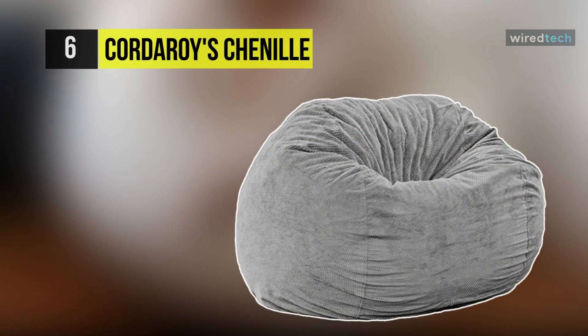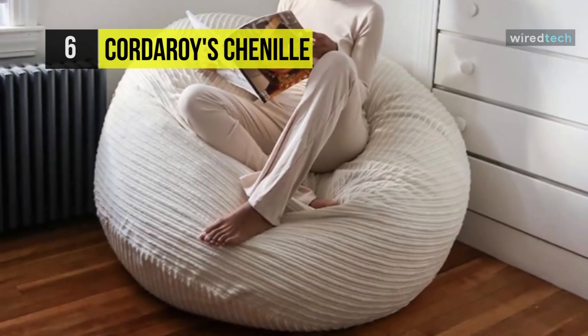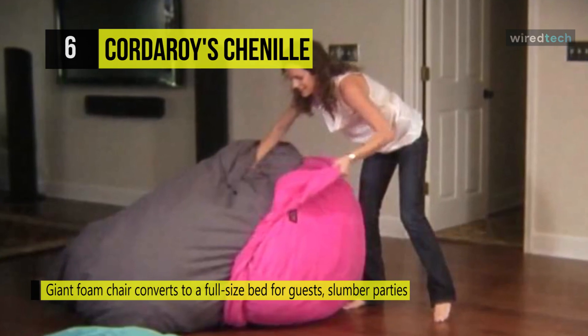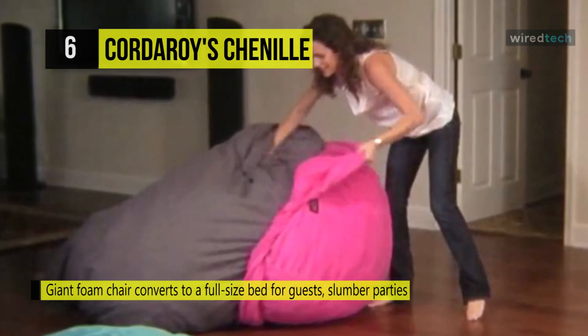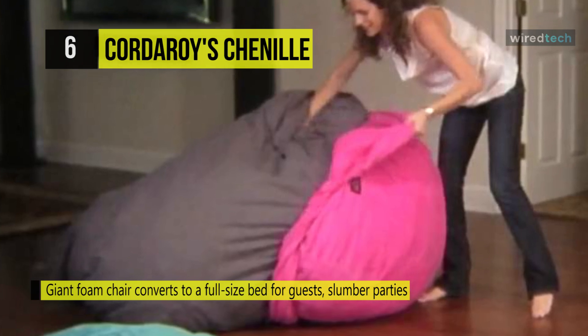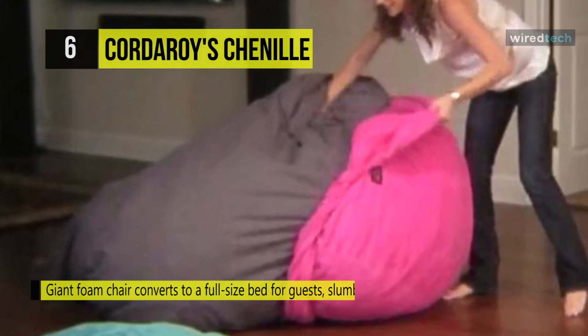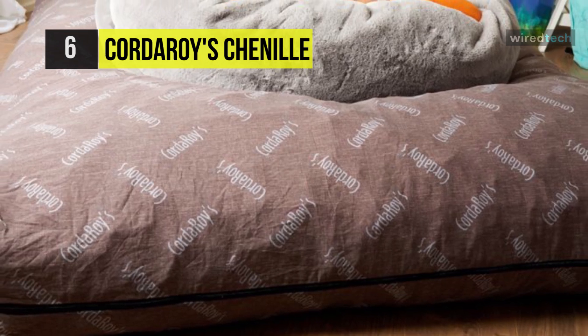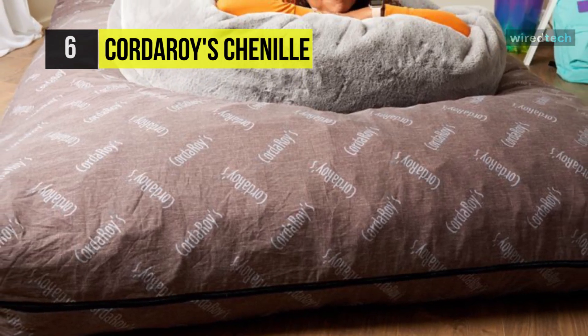Next up on the list, we have the Corduroy's Chanel Bean Bag Chair. It is a giant foam chair that converts to a full-size bed for guests, slumber parties, or just relaxing. This plush microfiber cover is soft to touch with durable woven backing. This product is washer and dryer safe for your convenience and has an extra long zipper for easy removal. You can remove the cover and flip the inner cushion to turn it into a bed.